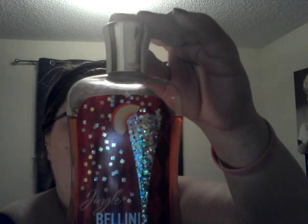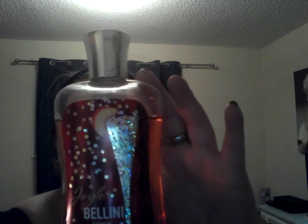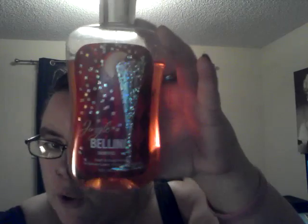Here is another favorite that I use during Christmas — the Jingle Bellini Shower Gel. It smells so lovely: Festive Cocktail Peach, Champagne, Apricot Nectar, and Powdered Sugar. A must-have for the winter time.